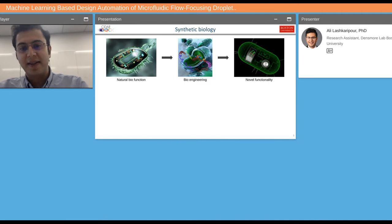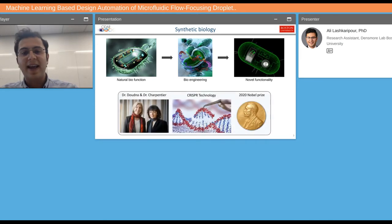Synthetic biology in its simplest form is where we get inspired by natural biofunctions and try to engineer them to create either optimized or novel functionalities that solve our bio-related problems. CRISPR technology is a great example of synthetic biology, where Dr. Doudna and Dr. Charpentier were inspired by the natural defense mechanisms of bacteria against viruses to create this gene editing technology, and they received the Nobel Prize for it last year.